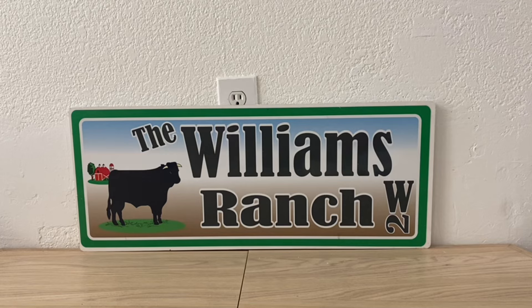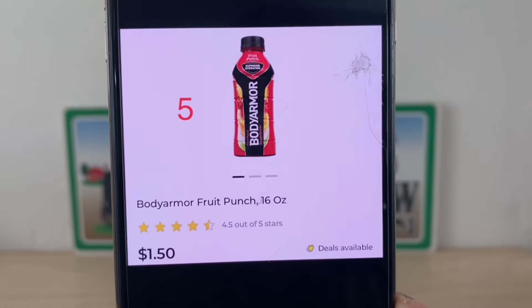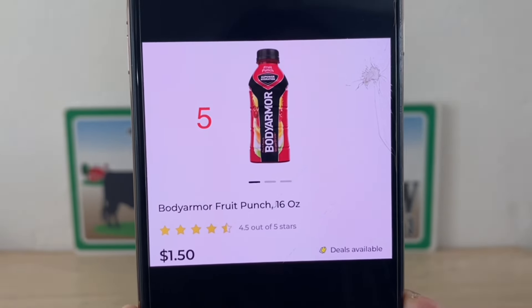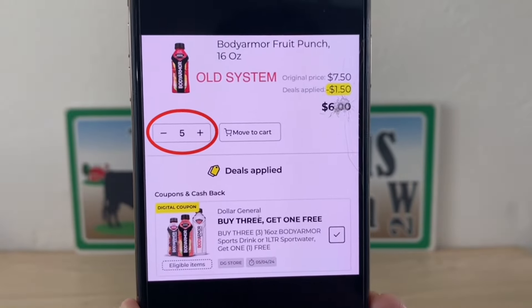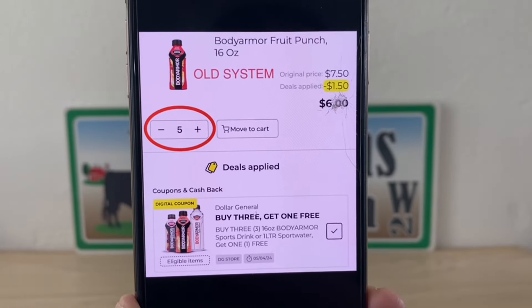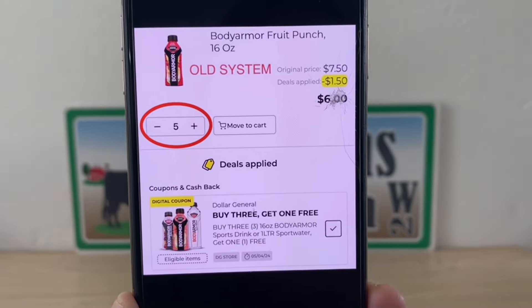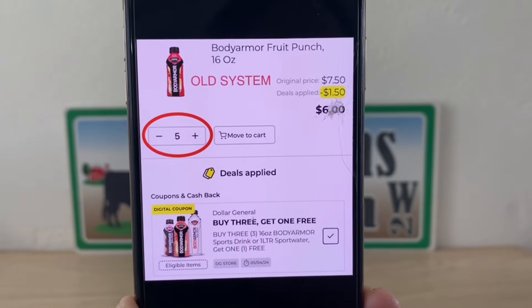We're going to go into Dollar General and pick up five of these Body Armor drinks at 16 ounces. There are a lot of different flavors, but for this deal I'm just going to show the Fruit Punch — five bottles at $1.50 each, so let's pick up five. If you're shopping at an old system store, your original price is $7.50. The deal applied will be buy three, get one free, giving you a savings of $1.50, and your out of pocket will be $6.